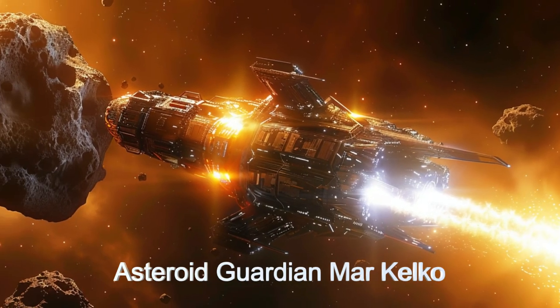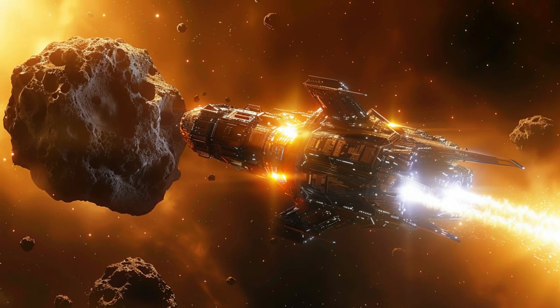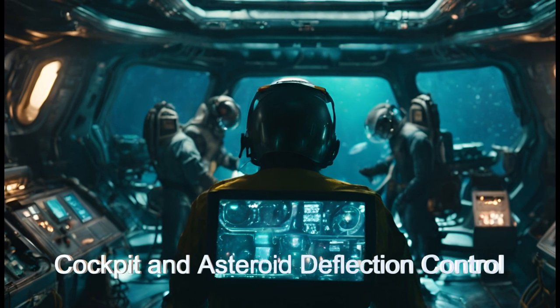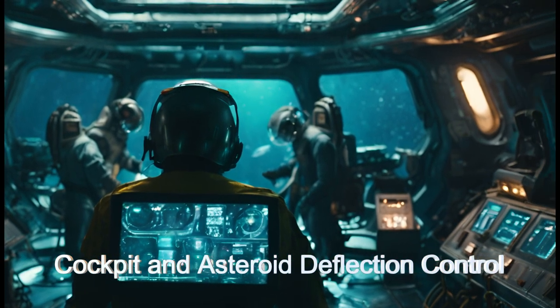The ship uses an advanced, very powerful propulsion technology to quickly respond to evolving threats and gently nudge asteroids onto a much less harmful path.